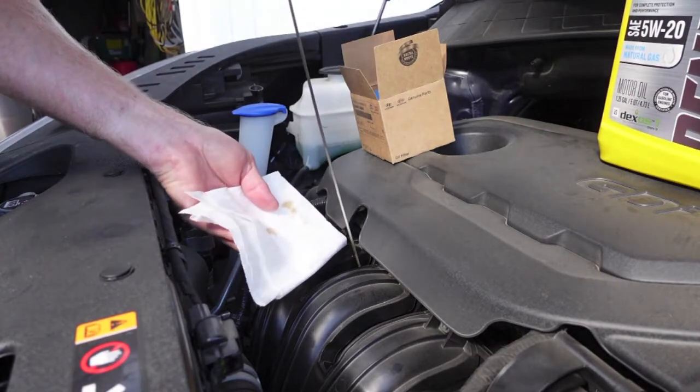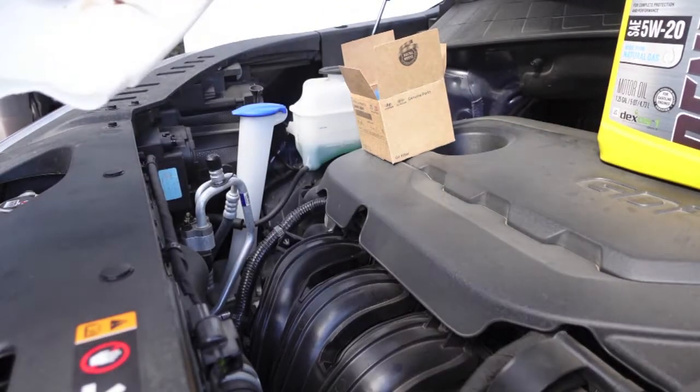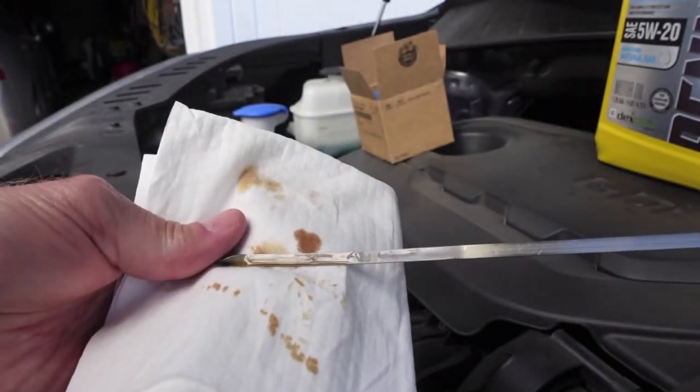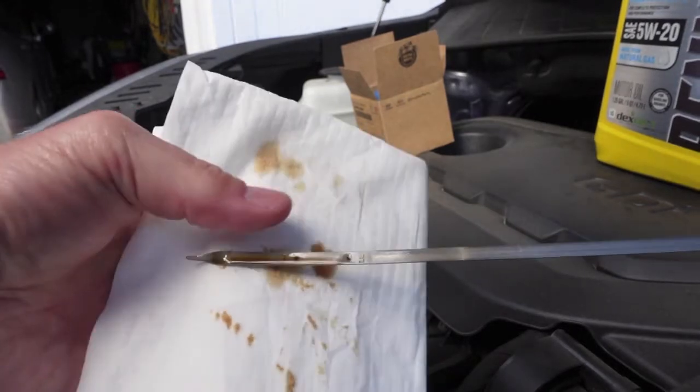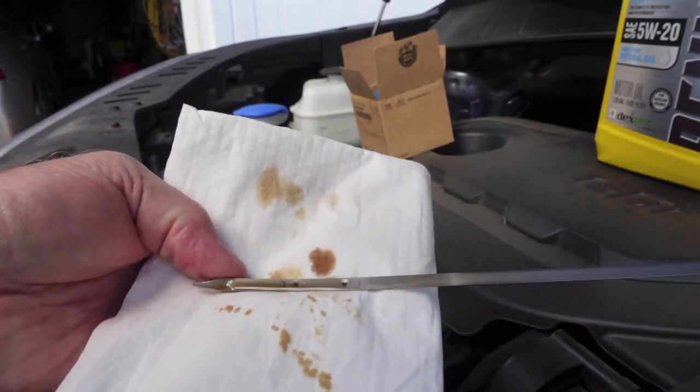We'll try to get that dipstick to focus so you can see the awesomeness of this engine. You're looking for the F mark right here, and then the shininess — you can see the oil level.